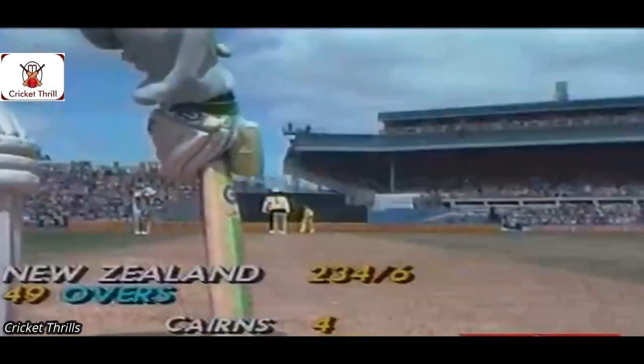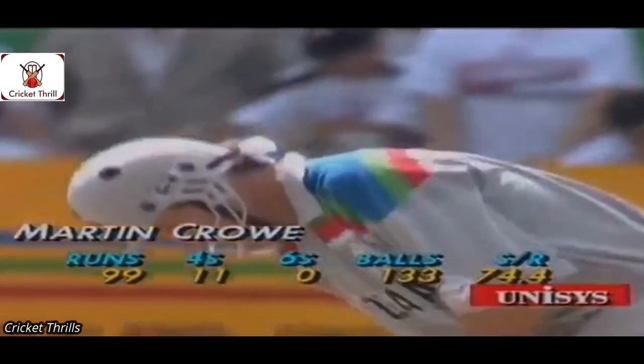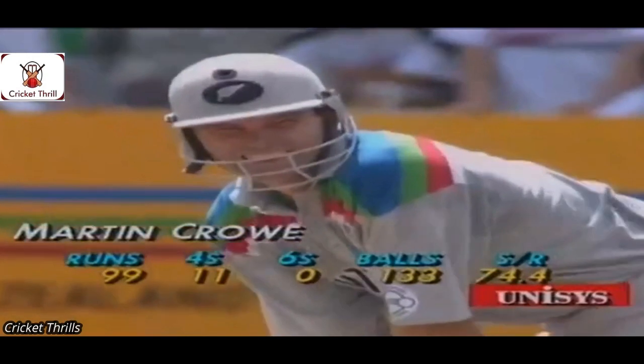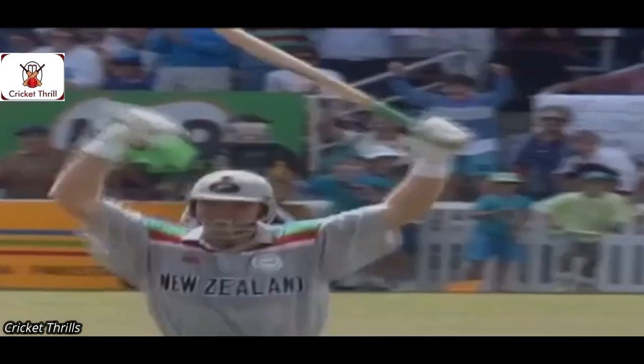A lot of power in that. Dean Jones makes a magnificent attempt again to cut the ball off — it wouldn't have mattered how big the ground was. He's going to have to go for the big one; he can't just look for the one. He's going to want a six. He's on 99, Waugh is the bowler — and he's got it away! That's 100 for Crow!